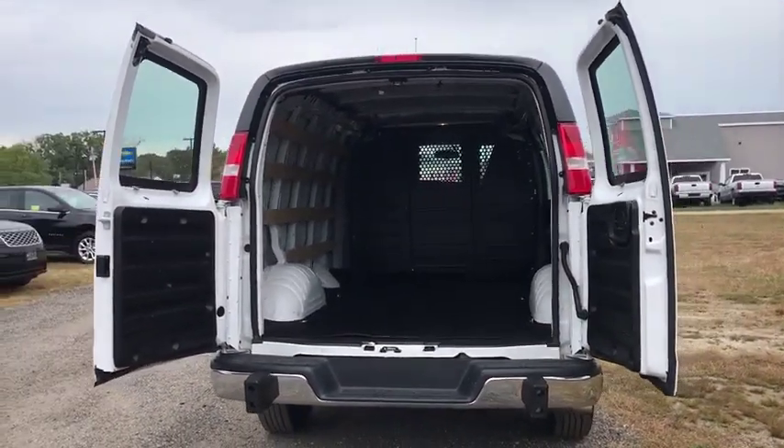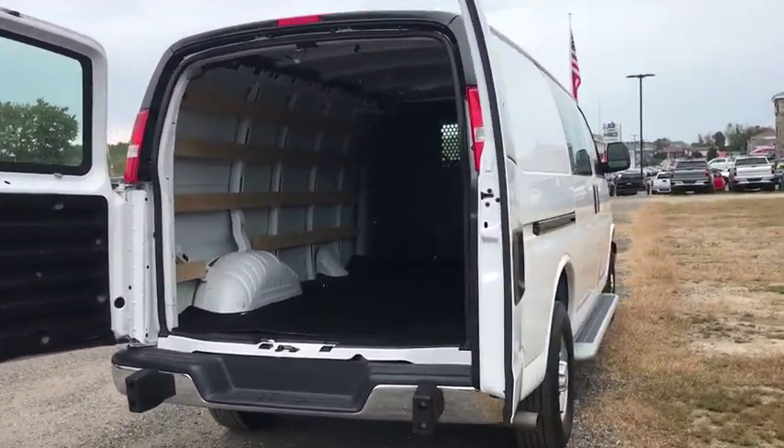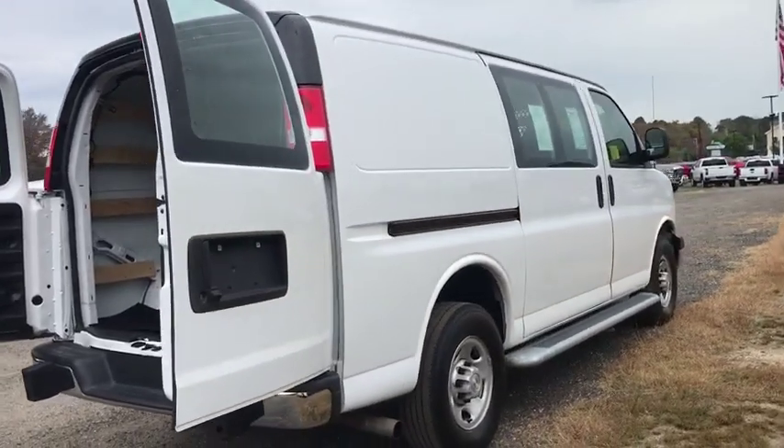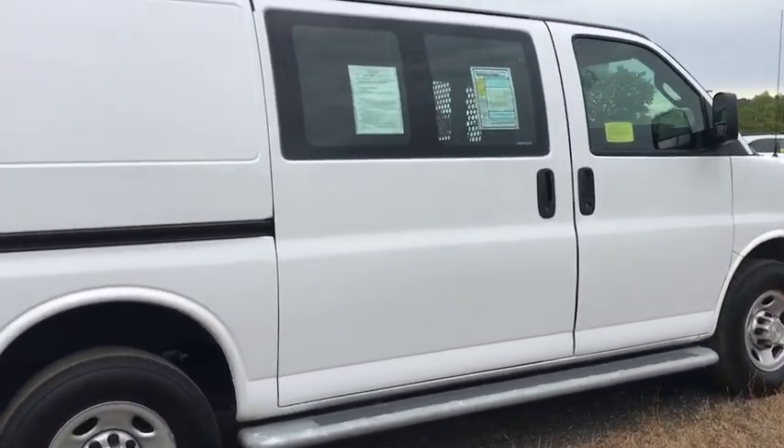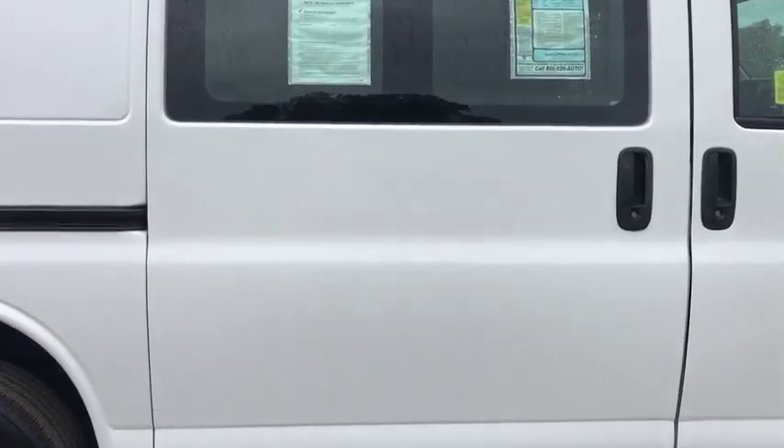Tachometer. Front bucket seats. Chrome package. Front wheel independent suspension. Low tire pressure warning. Four piece floor mat set. Drive away with a great deal on this vehicle. Call or stop in today.